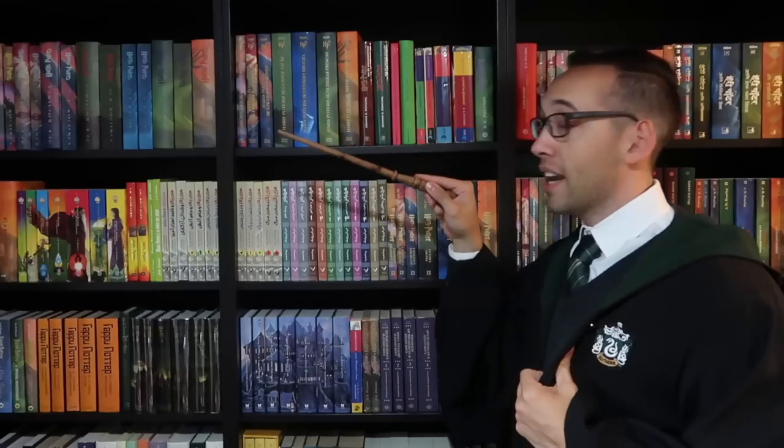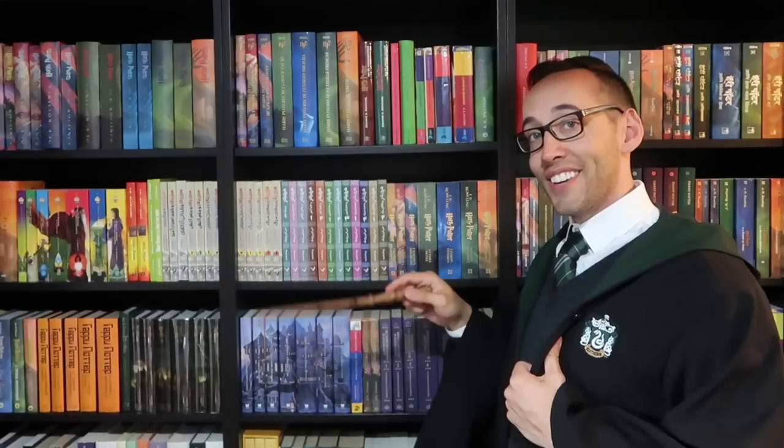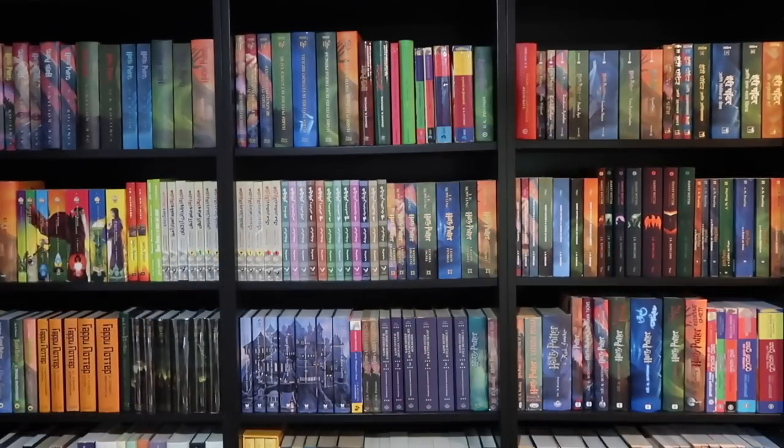Thank you so much for watching. If you're new here, welcome — you can subscribe right up here. You can also look at some previously posted content down here. If you have any questions about Harry Potter books or collecting, please feel free to contact me. I'm always happy to help. But for now, I must go. See you next time. Whoa, where'd he go?